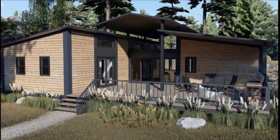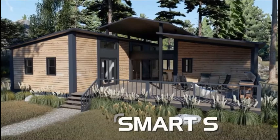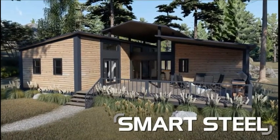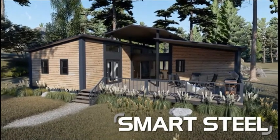We are now taking our expertise to the next level by introducing our Smart Steel series. This innovative approach enables you to adopt the tiny lifestyle more quickly and gain the benefits of its unique construction.